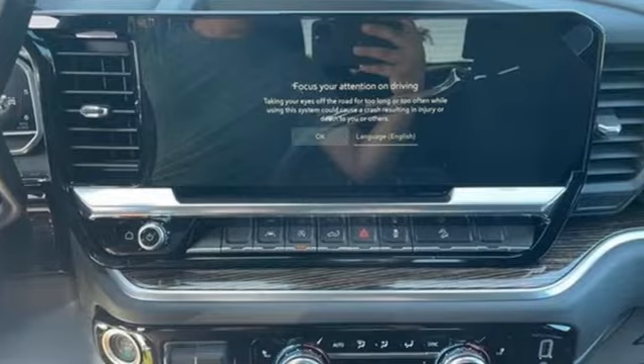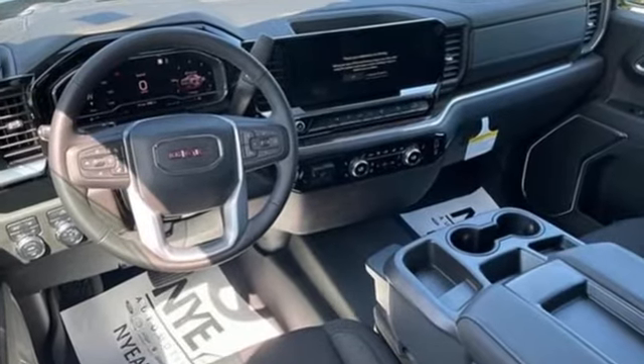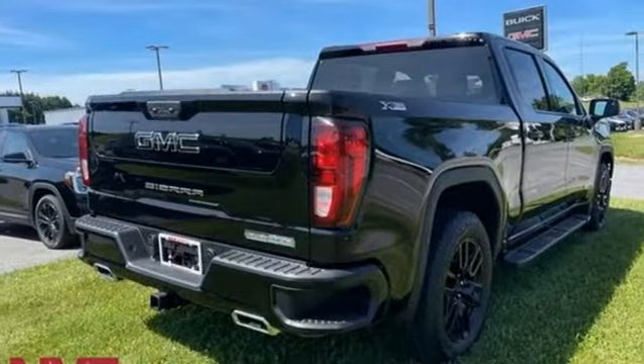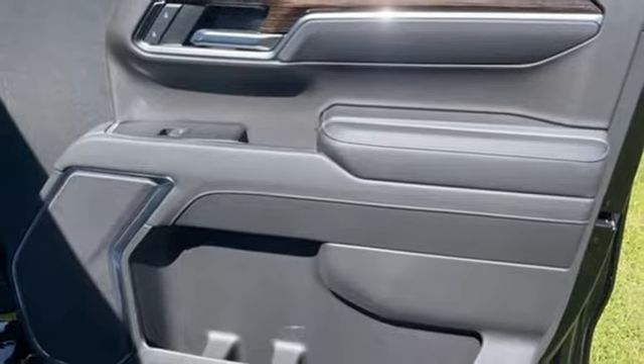It's well-equipped with the features you need: intercooled turbo inline four-cylinder engine, four-wheel drive, engine auto stop-start feature, trailer hitch receiver, integrated navigation system with voice activation, and Wi-Fi hotspot.